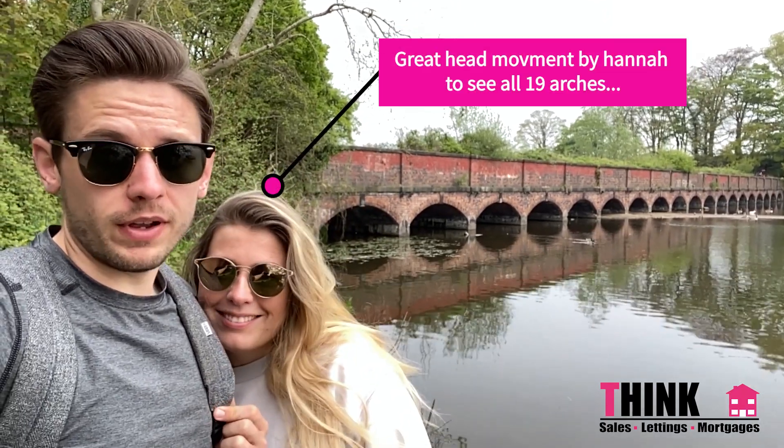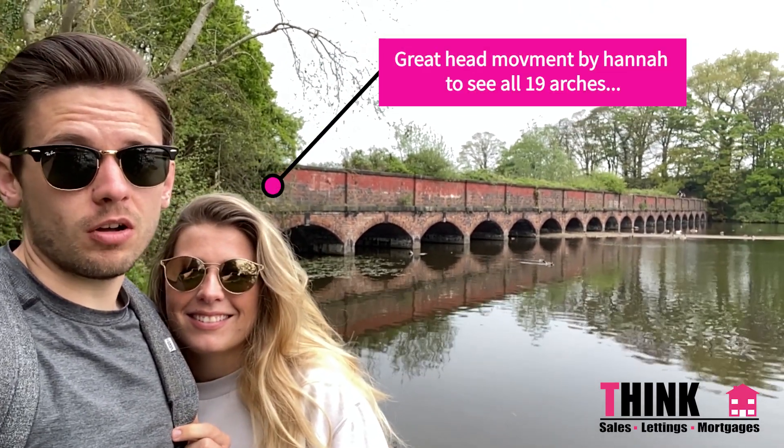We've just gotten to the 19 Arches now. Surprisingly enough it doesn't have any relevance to the Courteeners song 'Not Nineteen Forever.' But it's a really cool little bridge, so we're going to head over it now and hopefully we'll see you on the other side.